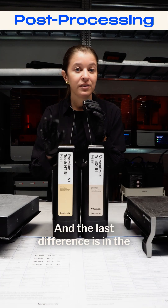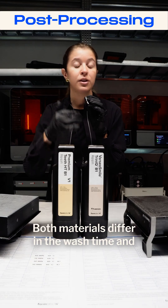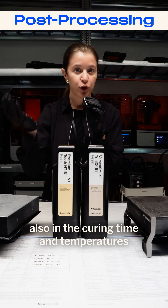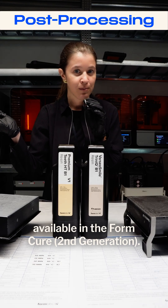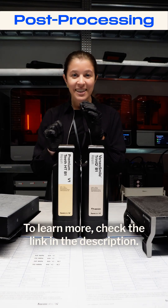The last difference is in their post-processing protocol. Both materials differ in wash time and also in curing time and temperatures available in the FormCure second generation. To learn more, check the link in the description.